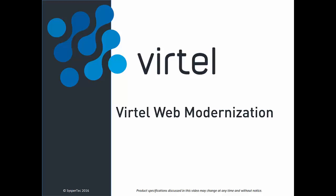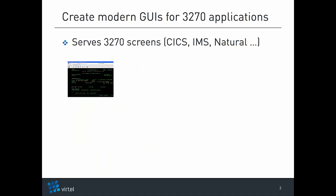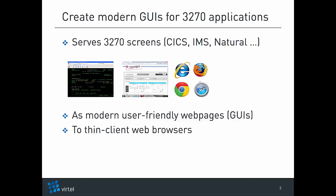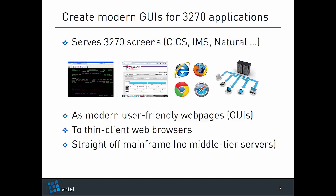Hi there, this is Kali here to tell you about Vertel Web Modernization — what is it and what does it do? Vertel Web Modernization makes it simple and fast to serve CICS, IMS, Natural, and other host transactions as modern and user-friendly web pages that deliver a genuine web experience to thin client browsers straight off the mainframe without any middle tier servers.